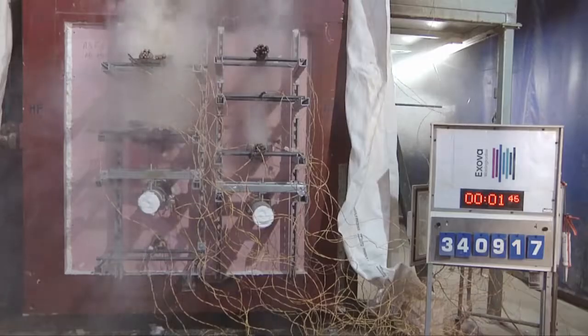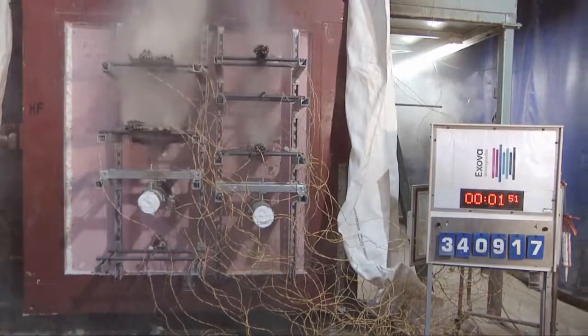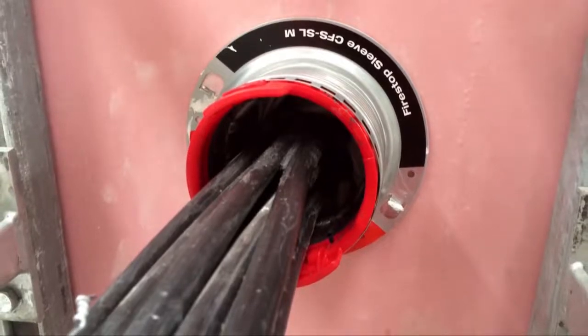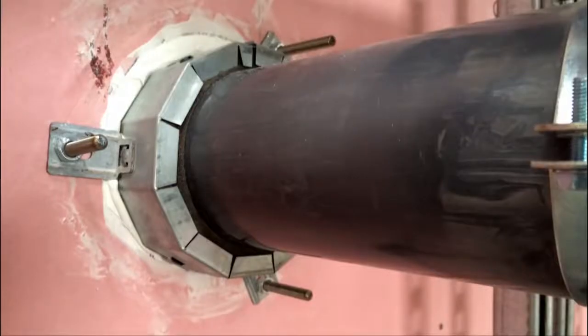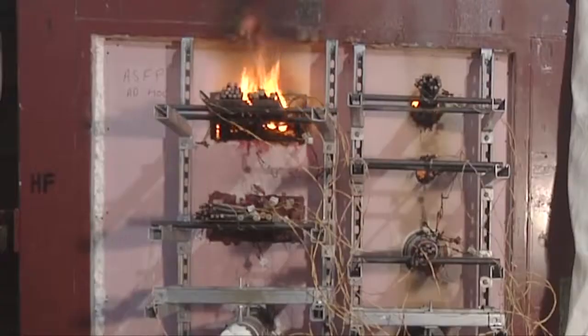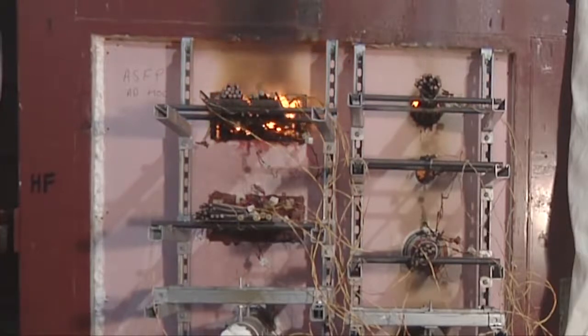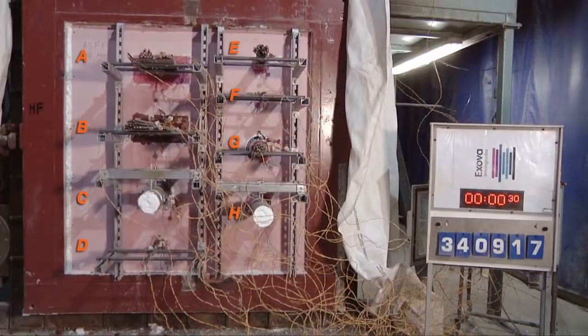The following sequence shows a fire test undertaken by XOVA Warrington Fire, which demonstrates how correctly installed fire-stopping can effectively hold back smoke and fire. It also serves to demonstrate how incorrectly chosen and installed fire-stopping will fail, allowing smoke and flames to quickly penetrate a compartment wall.